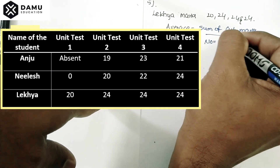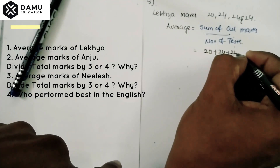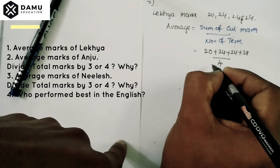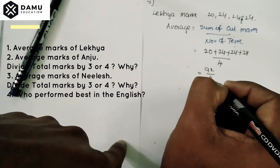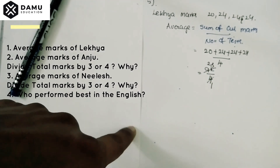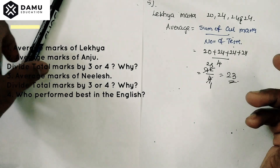The sum of all marks is 20 plus 24 plus 24 plus 24, divided by 4. So 20 plus 24 plus 24 plus 24 equals 92. Therefore 92 divided by 4 equals 23. The average marks of Lakia will be equal to 23.